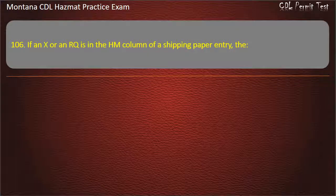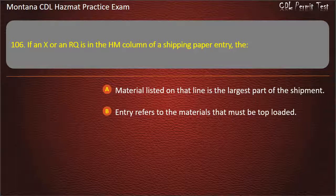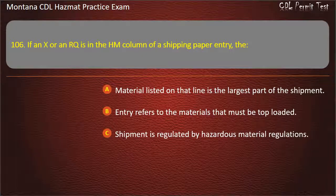Question 106. If an X or an RQ is in the HM column of a shipping paper entry: the material listed on that line is the largest part of the shipment; the entry refers to materials that must be top-loaded; or the shipment is regulated by hazardous material regulations. Answer: Shipment is regulated by hazardous material regulations.